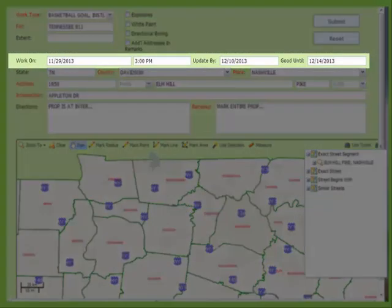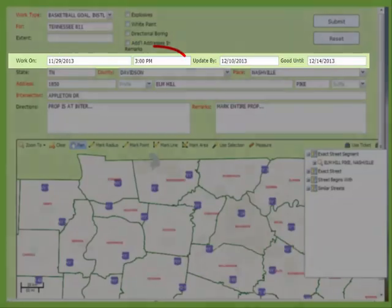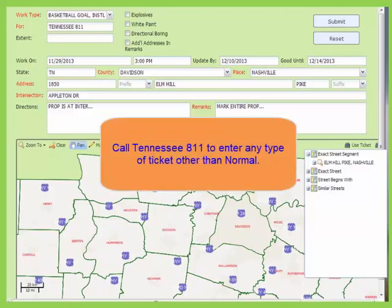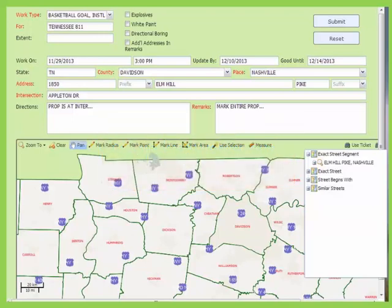The valid date and time, update date and expiration date are located on the next line. These times cannot be adjusted on remote entered tickets. The time on the ticket is central time. Only normal tickets are allowed to be entered remotely. If you have any special requests, please call our center for assistance. In this portal, we will only enter tickets in the state of Tennessee.